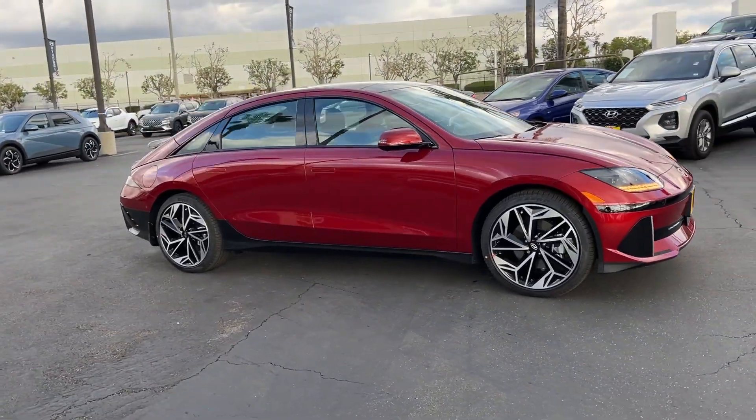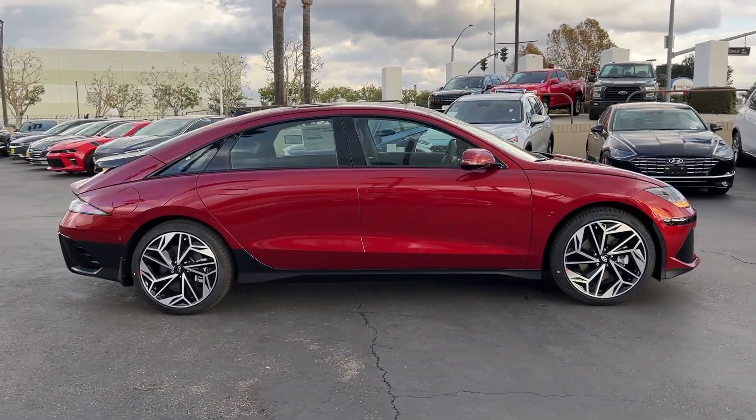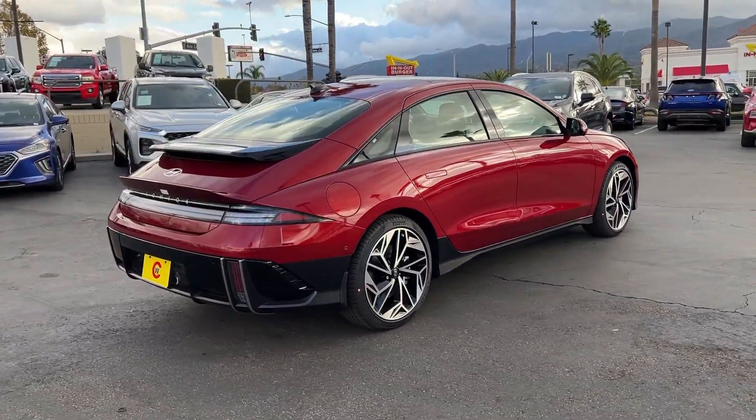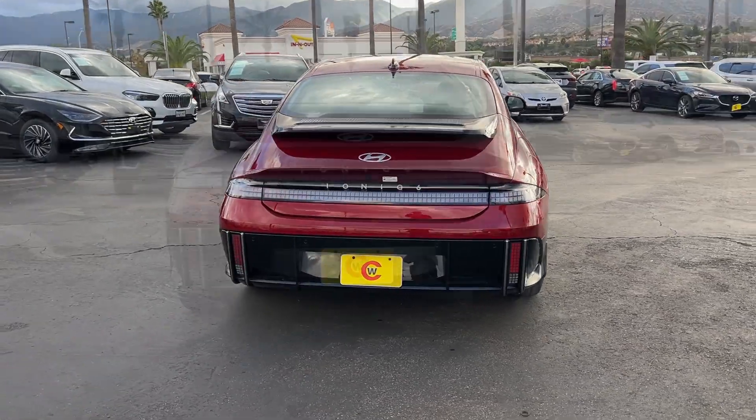Get acquainted with the 2024 Hyundai IONIQ 6. Here's a stunning IONIQ 6, the EV that offers a quiet, spacious interior, quick acceleration, and engaging performance.